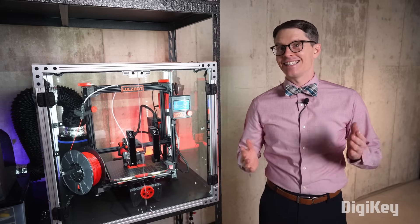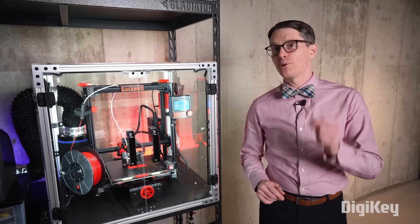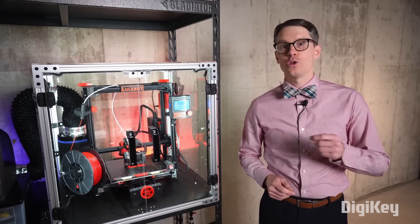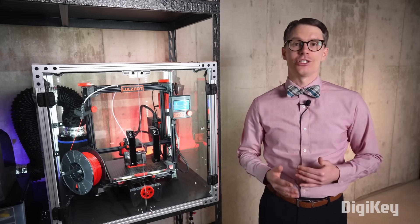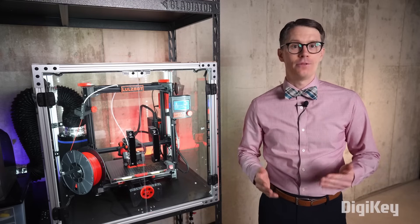Other types of 3D printing exist, like polyjet printing, which uses an inkjet-like printhead to sprinkle resin onto a build plate, and selective laser sintering, which uses lasers to bind powdered plastic particles together. Each method has its advantages and disadvantages. We'll focus on FDM, as it's the most popular method for consumers right now.